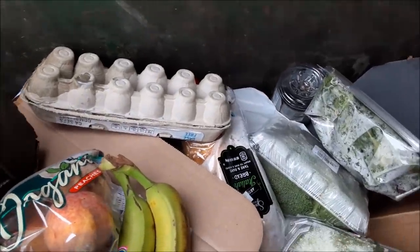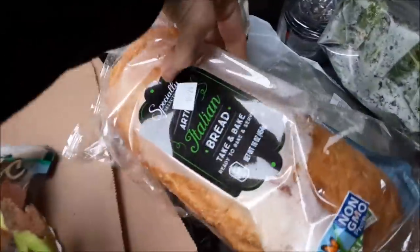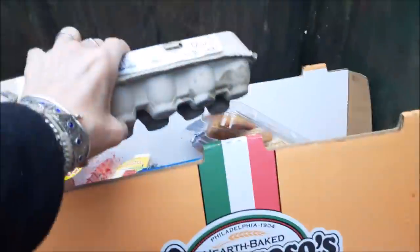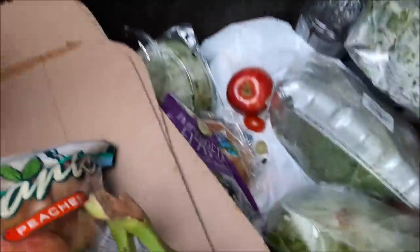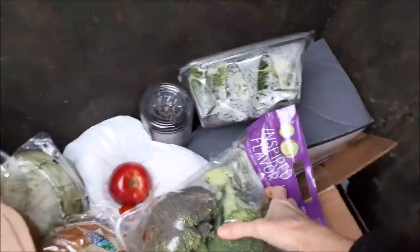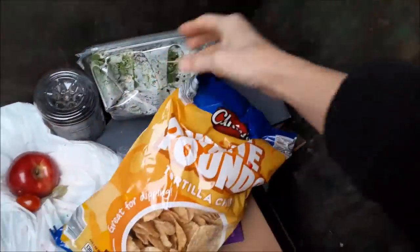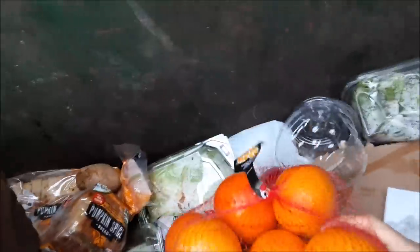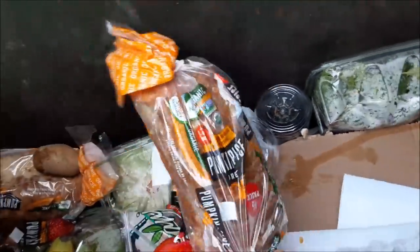What are we gonna do in the back? Some bread and more eggs. That's some beautiful looking broccoli. Pumpkin spice bread — yum.